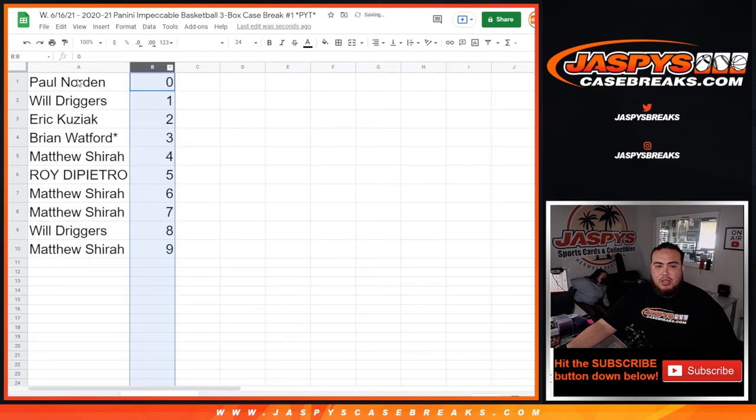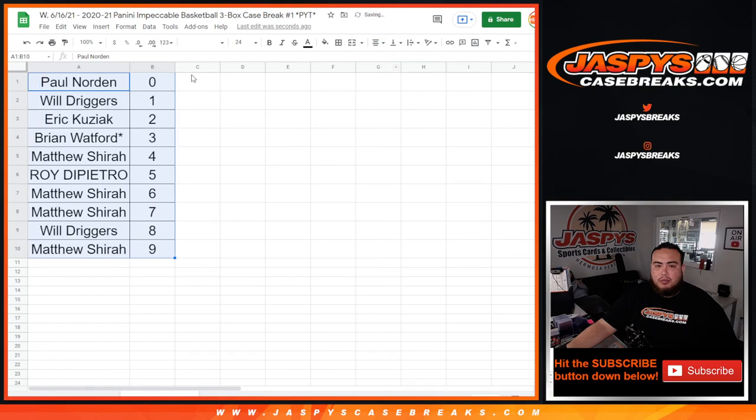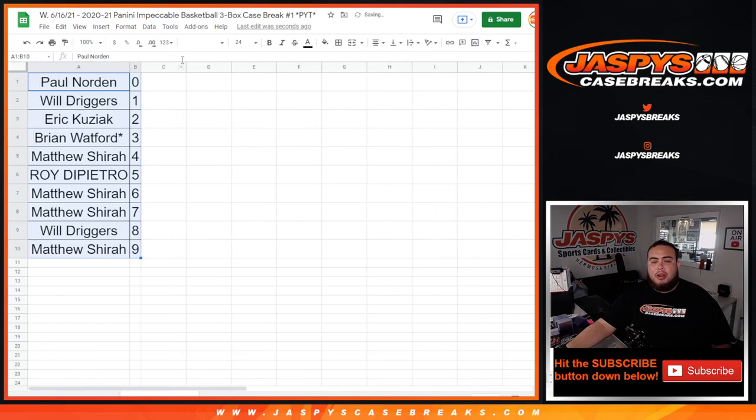So again guys, this is just the Charlotte one. Now we got to do the T-Wolves one, and then after that we can do the break. I'll give away the break credit in the second video. We'll copy and paste both customer names and put that in a randomizer. Appreciate it guys. JazziesCaseBreaks.com.